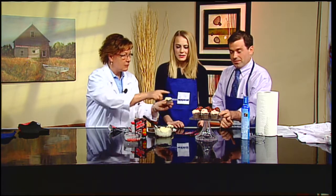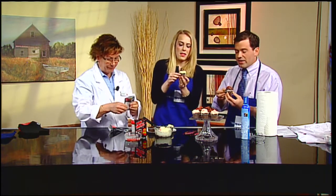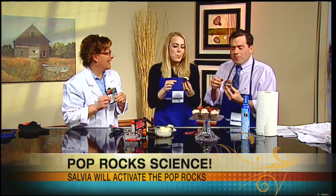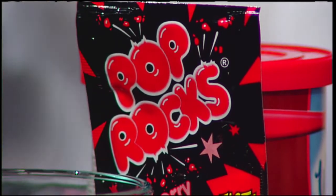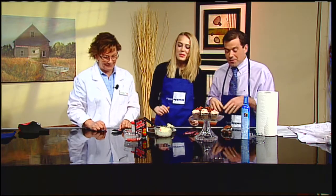Try one of these cupcakes — the saliva is what activates the pop rocks, since it's a liquid. You can hear the snap, crackle, and pop all through your mouth. This would be a great party trick, like those re-lighting candles, or fun for the Fourth of July coming up. Great for kids too. Karen, thank you so much for stopping by — we're going to eat some of these cupcakes!